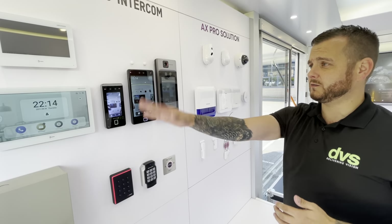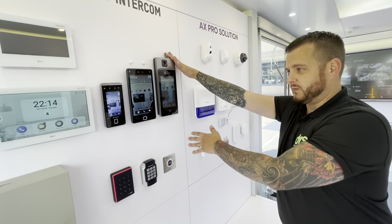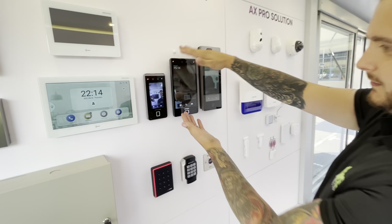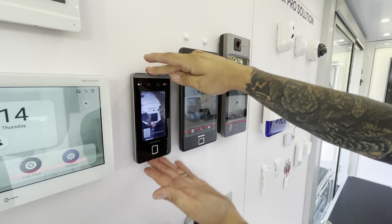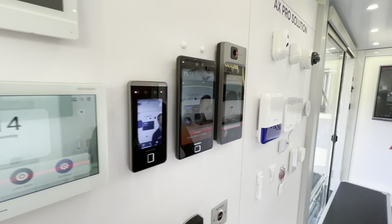Can-core indoor station, so you can use it as part of an intercom system. Then we've got temperature check-in - the new 6.8 series, very sleek looking, very powerful. And also the cost-effective slimline model.